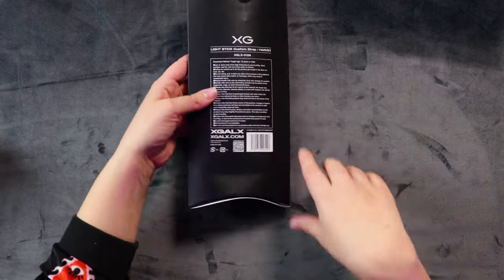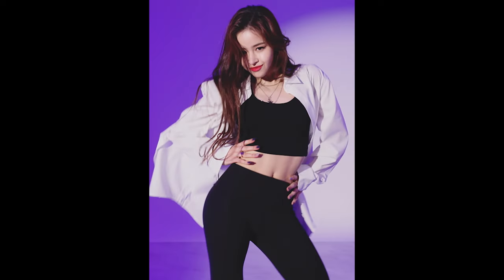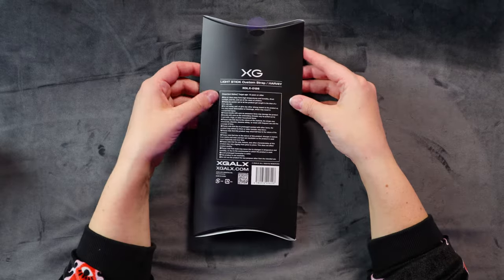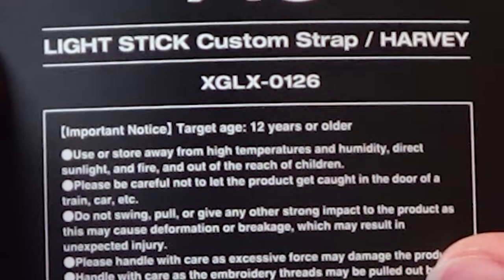I did have to pay extra for the strap, which is pretty messed up that it doesn't even come with one of the little generic white straps. You actually have to buy your strap separately. So I ended up going with the XG Harvey Lightstick Custom Strap - it came in this nice little black box here. She is just so cool - like all of XG are too cool. I wish I was them honestly. Their clothing, their fashion, their attitude is just next level and Harvey is such a talented rapper. She's so cool on stage but then off stage she's just so cute.